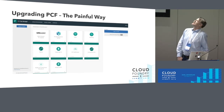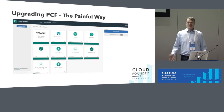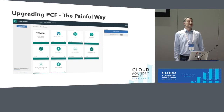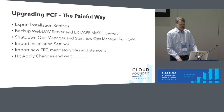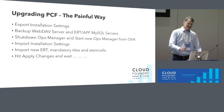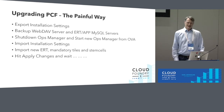This is how we did upgrades in the beginning — using the Operations Manager GUI. Very easy to use: click on tiles, fill in configuration parameters, then click the big blue Apply Changes button. But before that you have to make a backup: export installation settings, back up your Blob Store and databases, shut down the Ops Manager, spin up a new one, import settings, import the new tiles, make any mandatory configuration changes, then hit the blue button and wait.